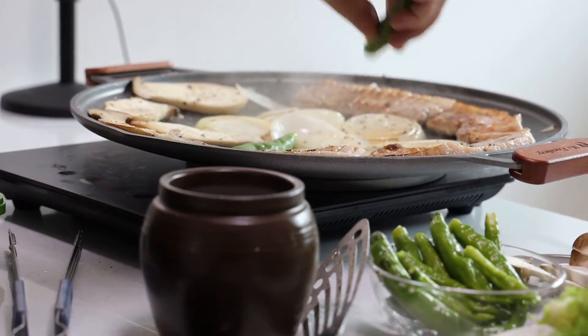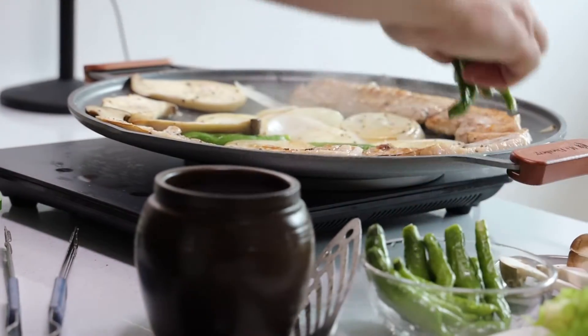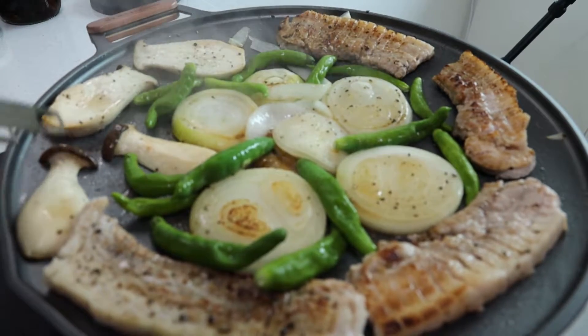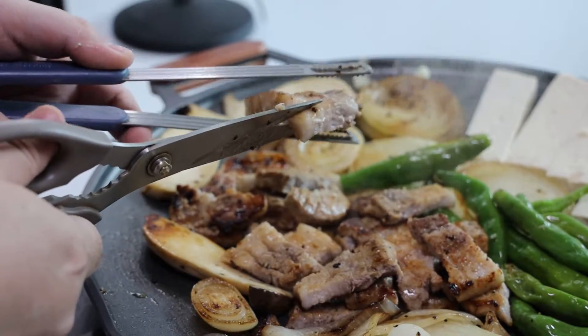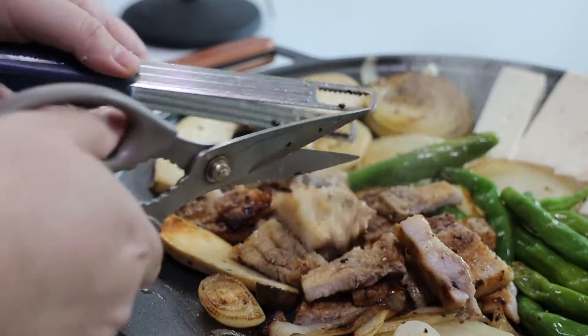Cook break! And we finished off with some not-so-spicy green peppers. Using scissors for food in Korea is pretty common, which can be handy for home barbecue.